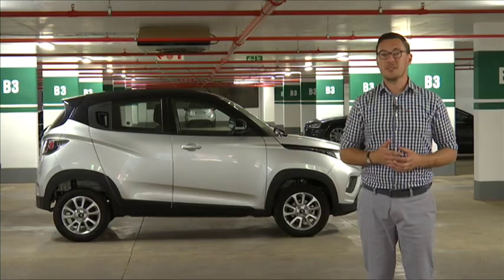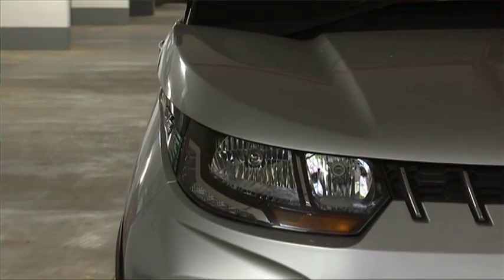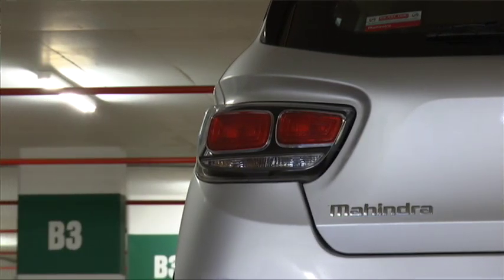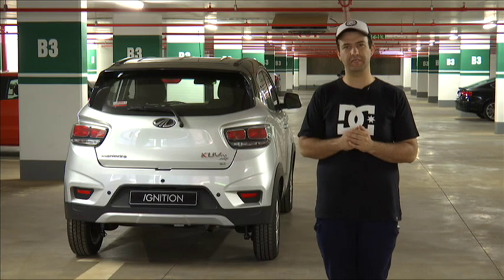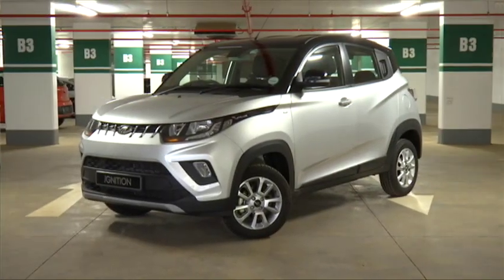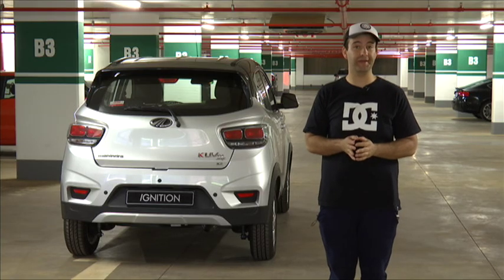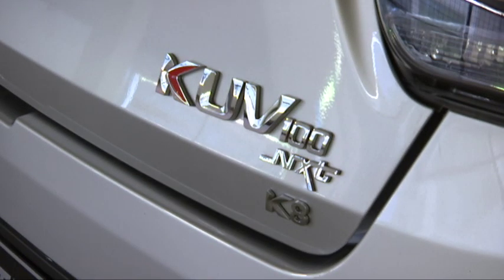The KUV 100 is available with either a 1.2 petrol or 1.2 diesel. We had the 1.2 petrol on test. The drive felt a bit whiny and loud, and the car doesn't feel very sure-footed on the road. Thanks to the tall body and thin narrow tyres, you feel the car lean quite a bit and it's susceptible to crosswinds. However, it does give a compliant ride on bad roads, which will appeal to buyers in developing markets. All KUV 100s come standard with dual front airbags and ABS, while K6 Plus and K8 models get EBD, automatic door locks and an alarm.